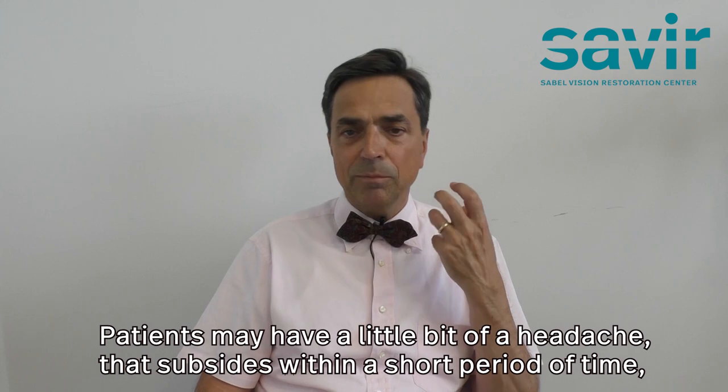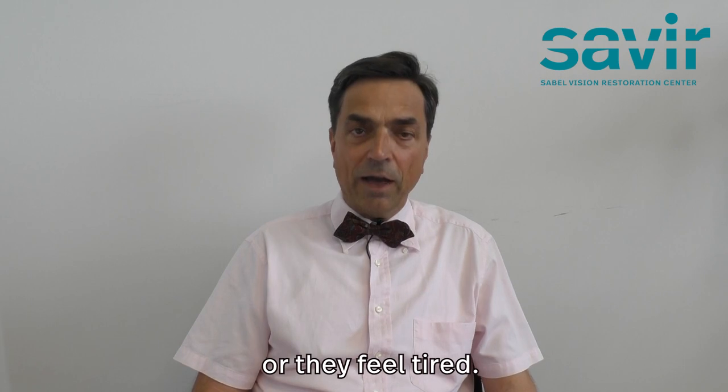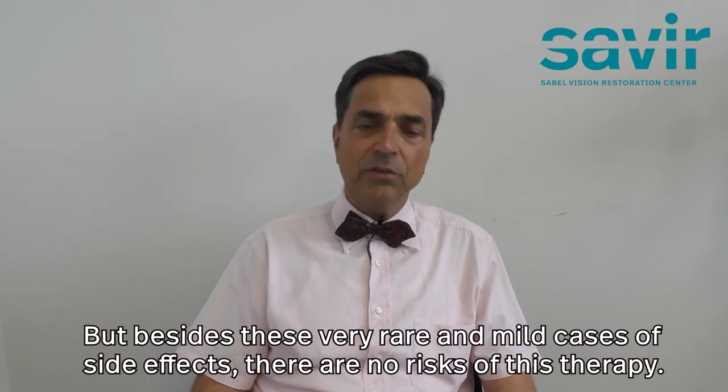Patients may have a little bit of a headache that subsides within a short period of time, or they feel tired, but besides these very rare and mild cases of side effects, there are no risks of this therapy.